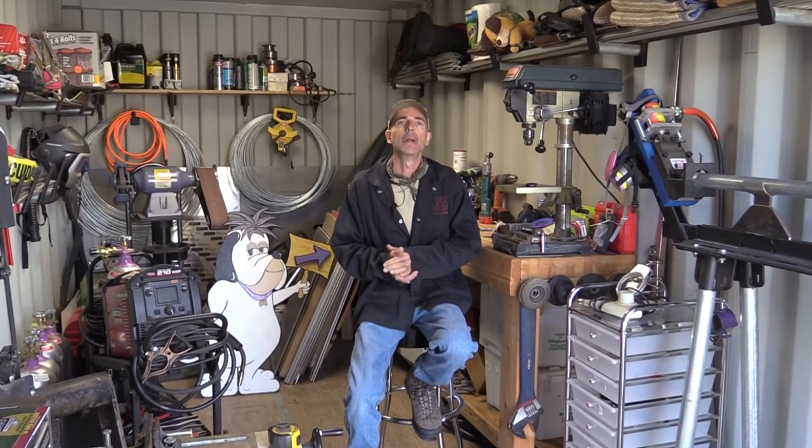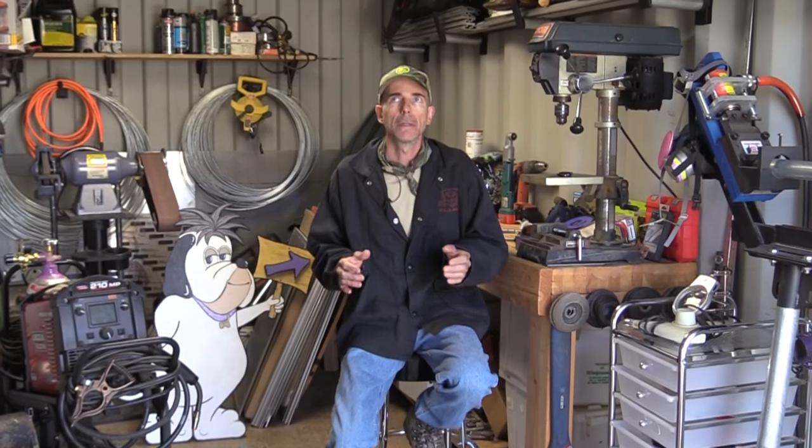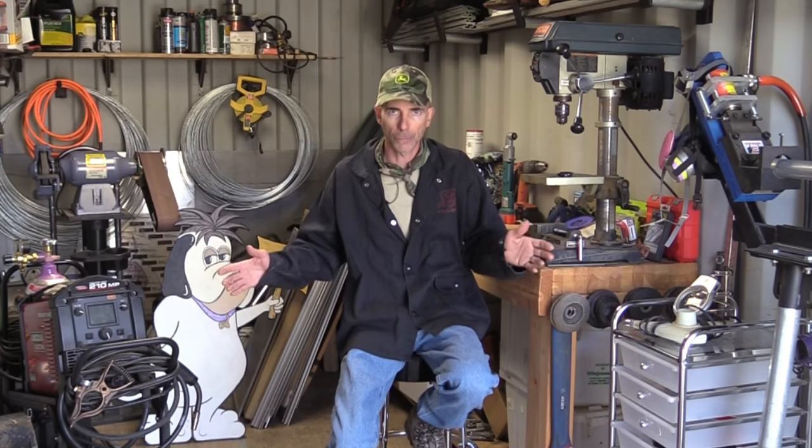Hi everyone, Angelo here. I am the owner of Bed and Biscuit Pet Resort of Northern Arizona, and today this video is an introduction to a series of videos I'm making called Kennel Tips and Tricks.